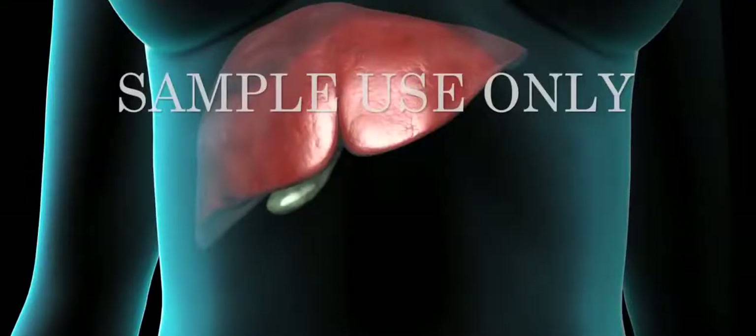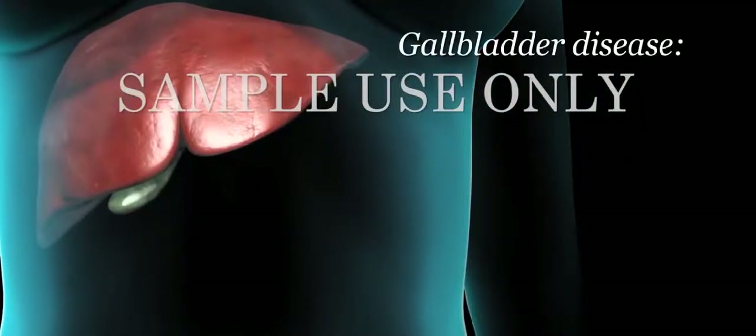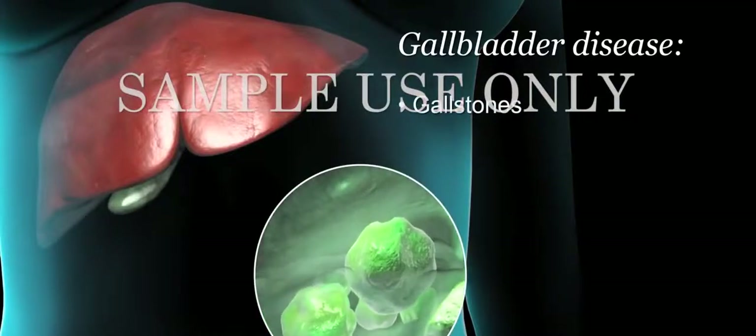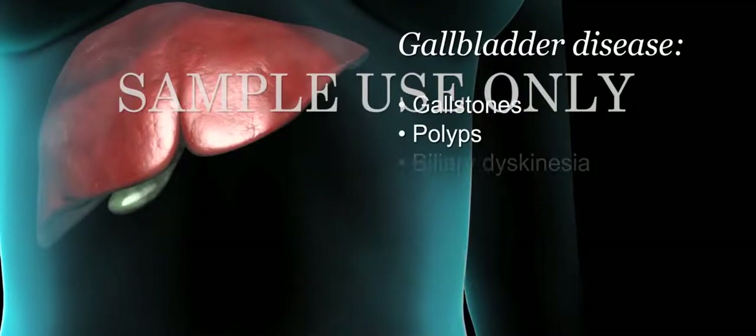Cholecystectomy is a surgical procedure to remove the gallbladder. It is usually done when there is evidence of gallbladder disease, such as gallstones or polyps. It is also done for biliary dyskinesia, which is a condition where the gallbladder doesn't work properly.